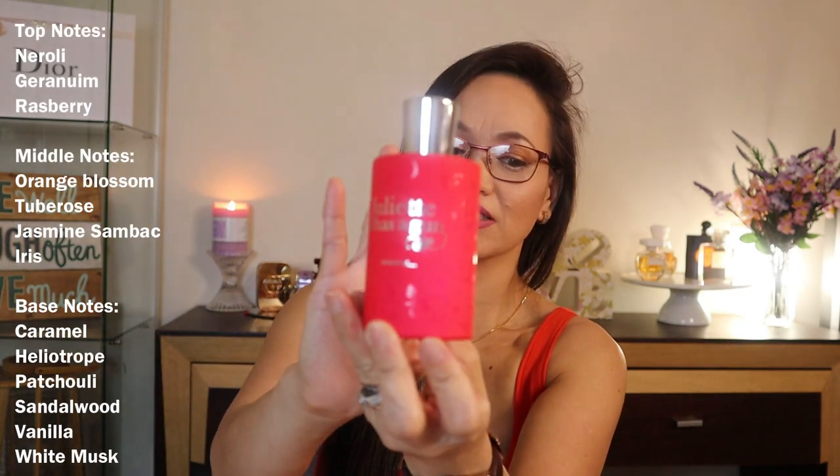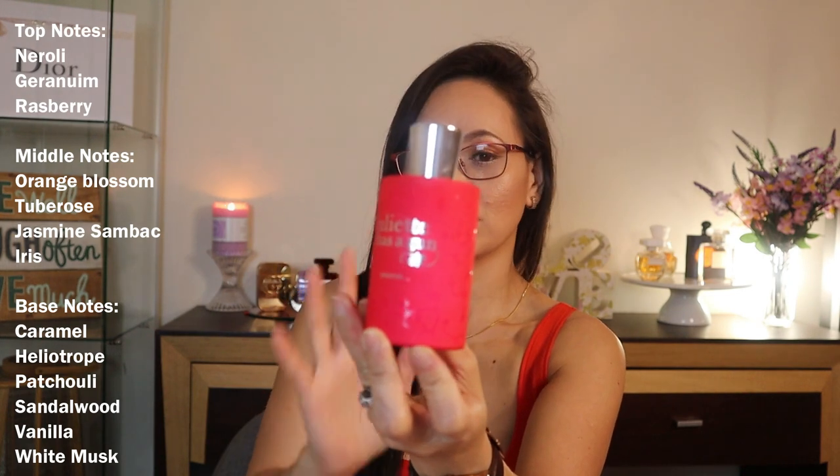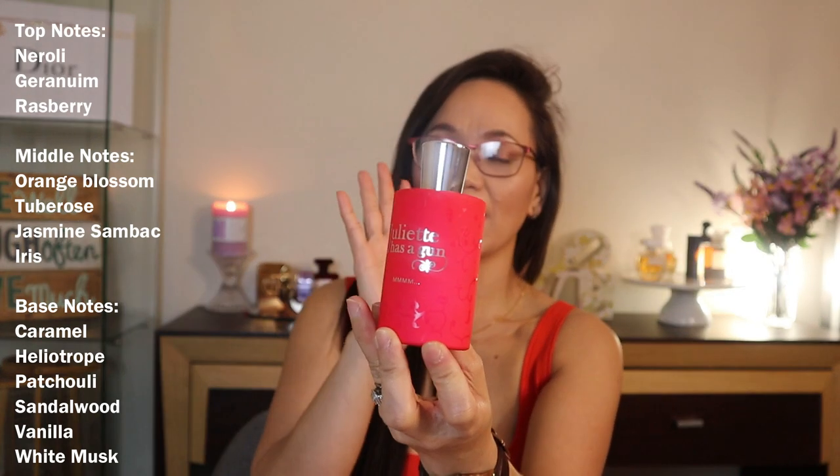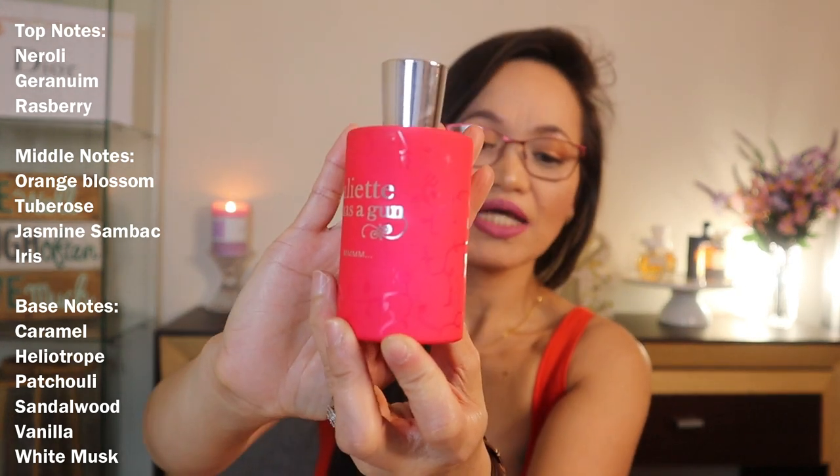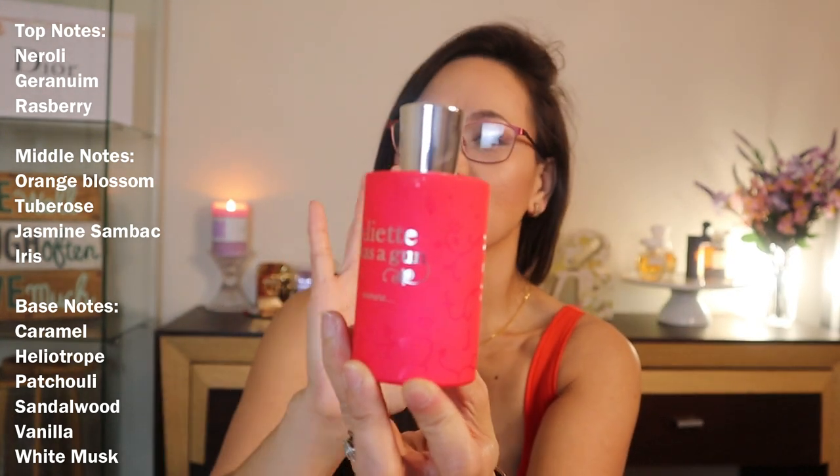Let's talk about the notes. The top notes of this perfume are neroli, geranium, and raspberry. The middle notes are orange blossom, tuberose, jasmine, and sandalwood. The base notes include caramel, heliotrope, patchouli, sandalwood, vanilla, and white musk.